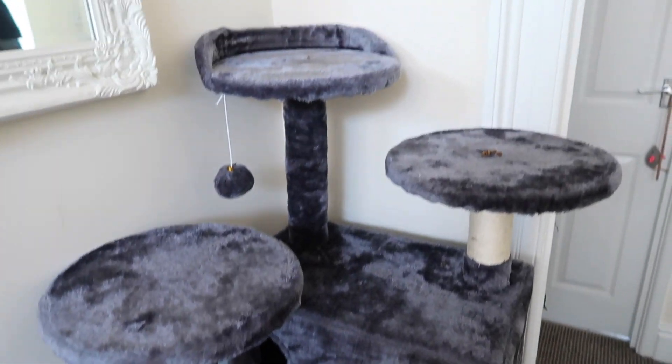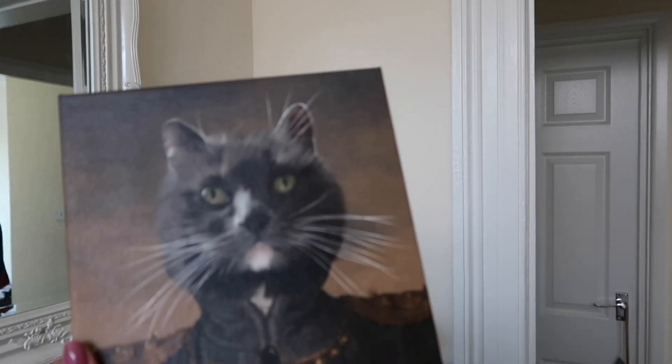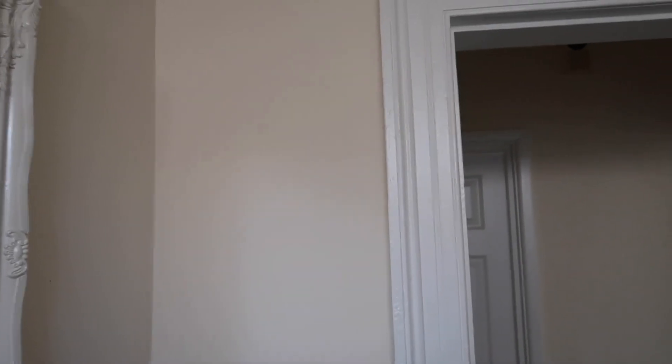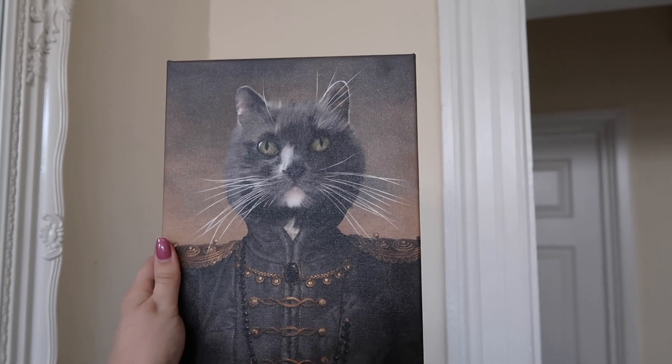I've decided that the best place for this picture is going to be above Mouse's cat tower. I've got a nice little space in the wall here — I think it's just going to go right in there. It's going to look so cute.